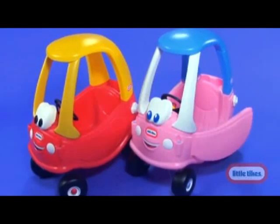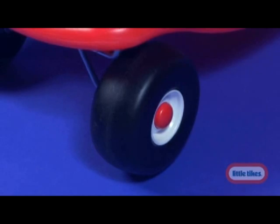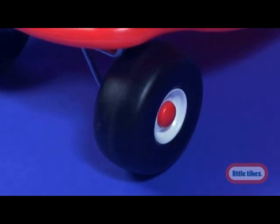And because Little Tikes knows what parents and kids need, the Cozy Coupe is perfect for both indoor and outdoor play. The wheels are safe enough for your indoor floors, but still rugged enough for outdoor surfaces.